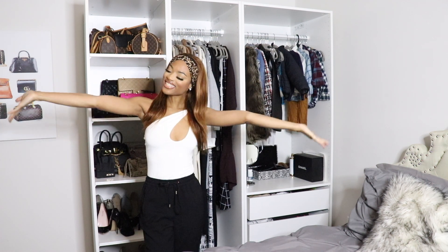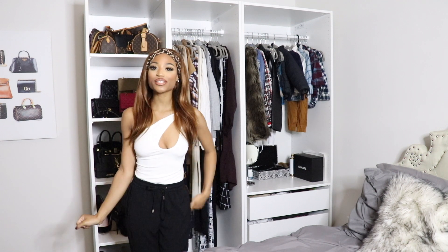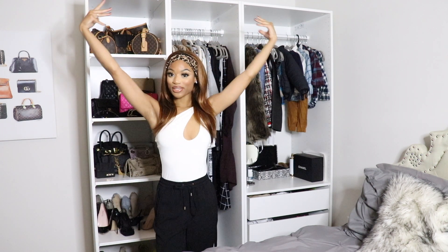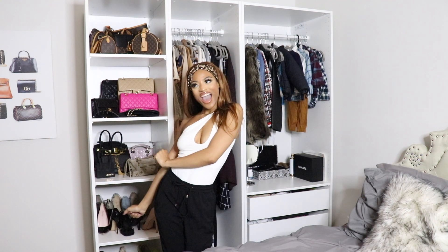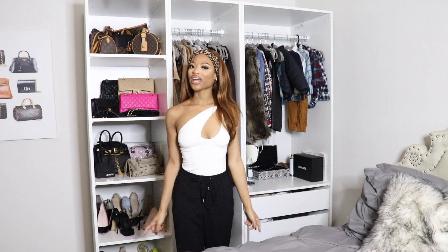Hey guys, welcome back to your girl's channel. It is your girl Giselle, or you can call me Zelle for short, whatever your preference is. So today guys, I'm going to be doing a luxury closet tour. So let's go ahead and get straight into the video.